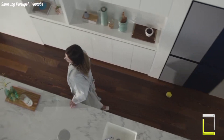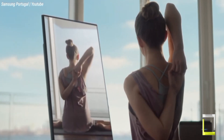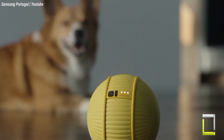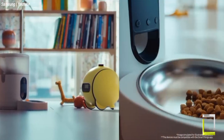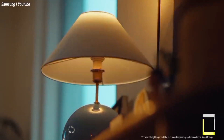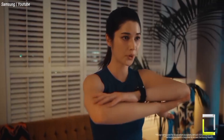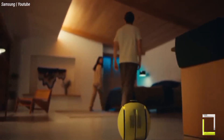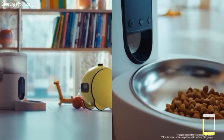Bally uses its camera and on-device AI to identify you, your family, and even your pets. It can then do a variety of activities, including controlling your smart home devices — simply ask Bally to adjust the lights, the temperature, or lock the doors. Get live video feeds of your home or pet while you're away for peace of mind. Samsung is constantly working on boosting Bally's AI capabilities and expanding its interoperability with additional smart devices. While no release date has been revealed, the notion has sparked interest, with people anxious to welcome this helpful tiny ball into their homes.